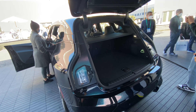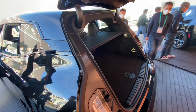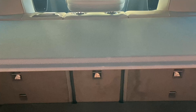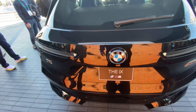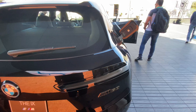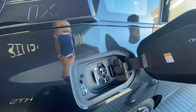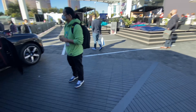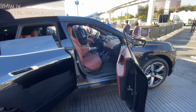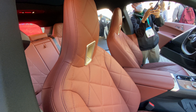This is the BMW iX. There's the trunk space. This is the iX M60 — they're plugged in. This is their EV version. And here's another iX with a different version of the interior color — basically the same car, just a different interior color.